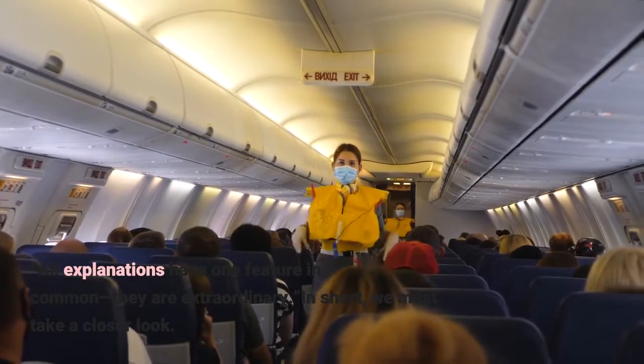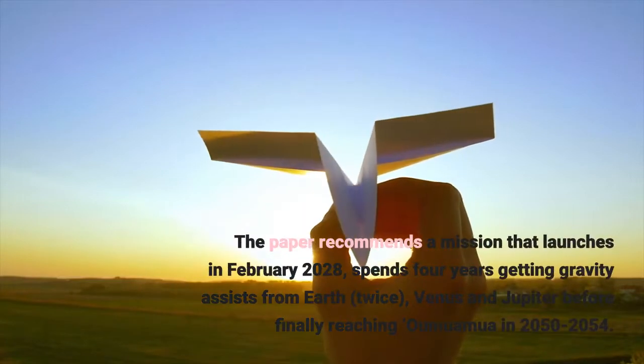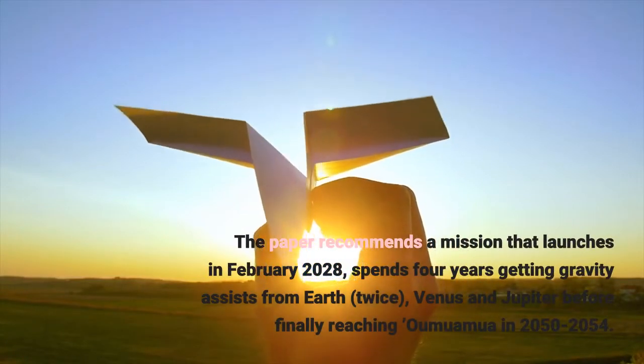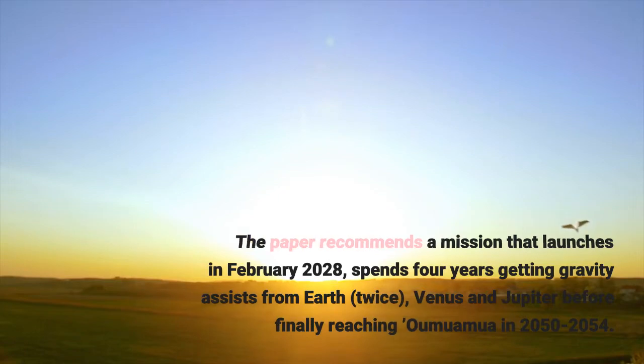In short, we must take a closer look. The paper recommends a mission that launches in February 2028, spends 4 years getting gravity assists from Earth twice, Venus, and Jupiter, before finally reaching 'Oumuamua in 2050 to 2054.